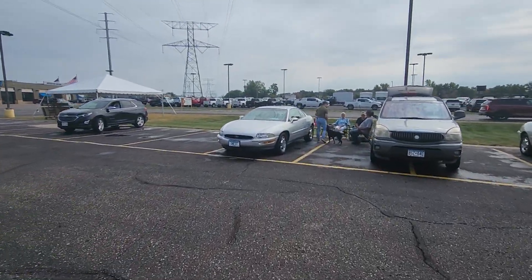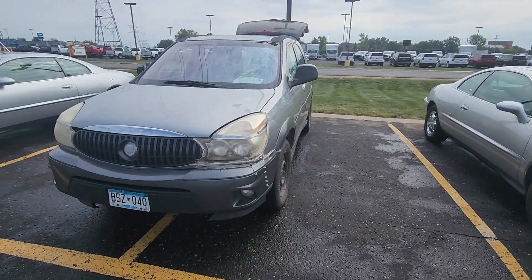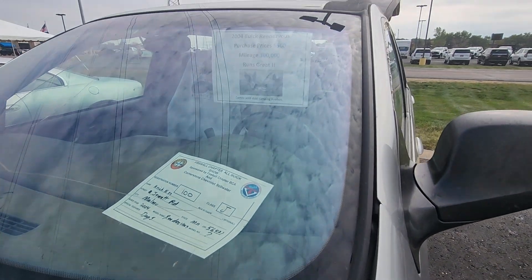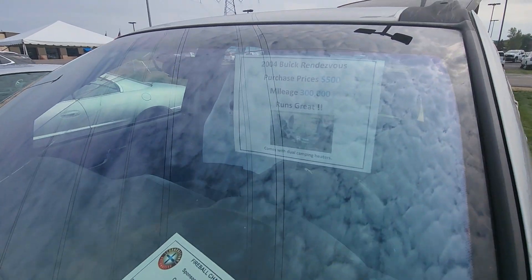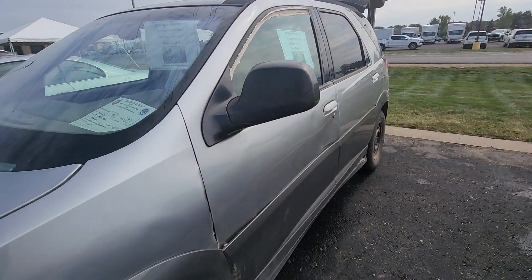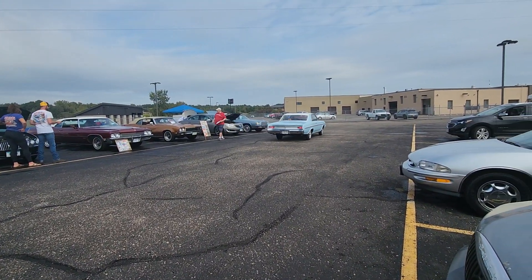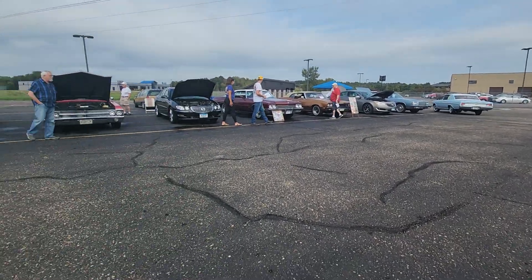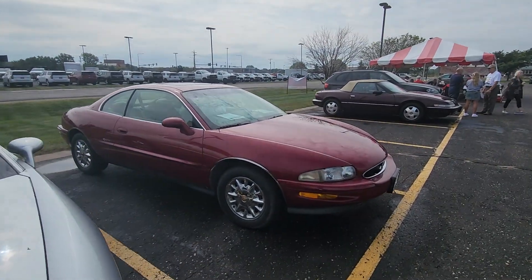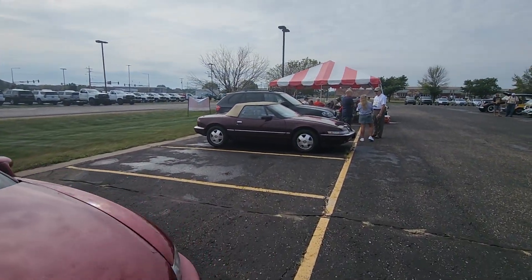Over here there's some Rivieras — no older ones. What the heck is this thing called? A Rendezvous. And it'll win a trophy because it's the only one here, as long as one person votes for it. There's a Skylark. There's a few more Rivieras here — newer ones. And a Reatta — it's the only one of those here.